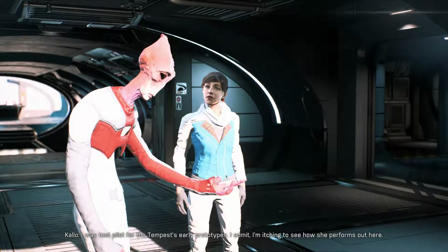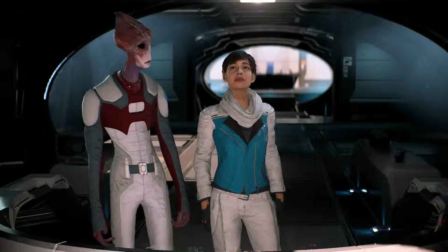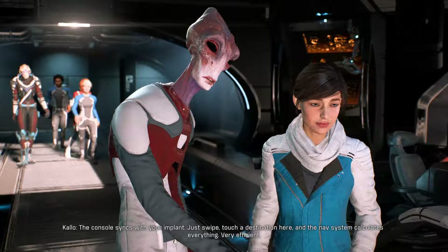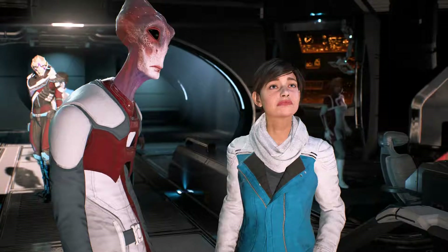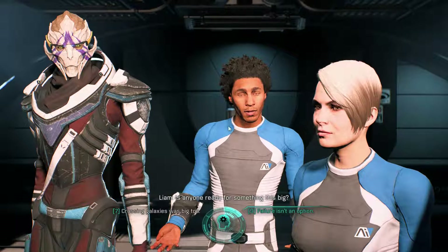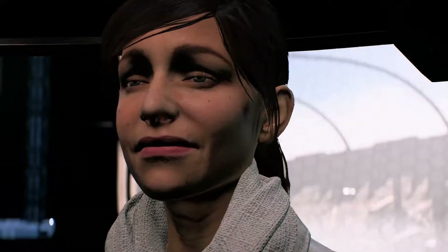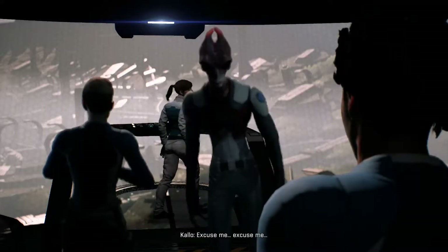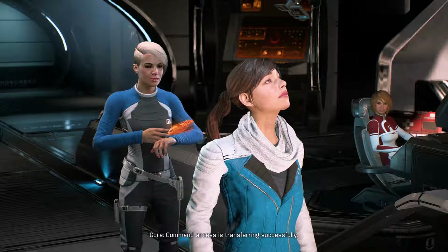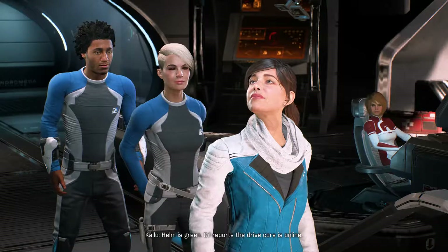I was test pilot for the Tempest's early prototypes — I'm itching to see how she performs out here. How do I...? The console syncs with your implant. Just swipe, touch a destination, and the nav system calculates everything. Very efficient — it was optimized for a Pathfinder. Everything's secure if you're ready. Is anyone ready for something this big? We signed on for the big stuff when we came to Andromeda. Command access is transferring successfully. Science and monitoring stations look fine. Lexi's reporting in. Helm is green. Gil reports the Drive Corps is online. The Tempest is yours, Ryder.